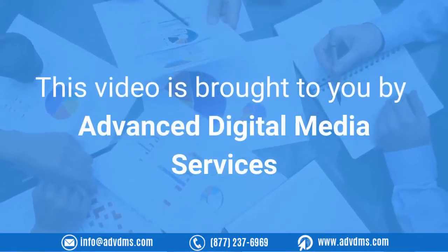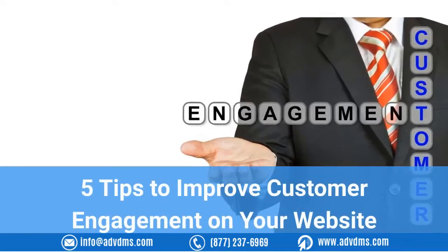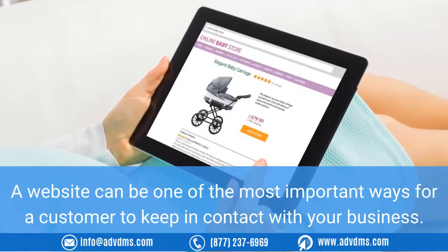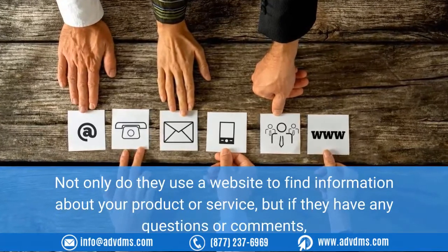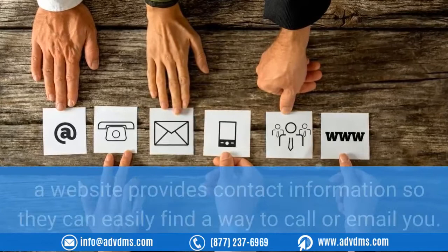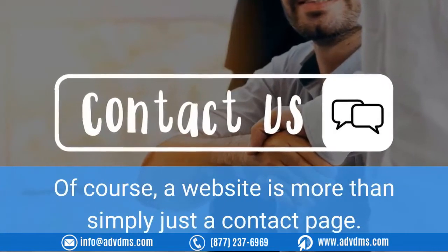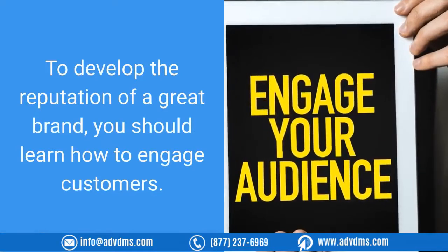This video is brought to you by Advanced Digital Media Services. Five tips to improve customer engagement on your website. A website can be one of the most important ways for a customer to keep in contact with your business. Not only do they use a website to find information about your product or service, but if they have any questions or comments, a website provides contact information so they can easily find a way to call or email you. Of course, a website is more than simply just a contact page.